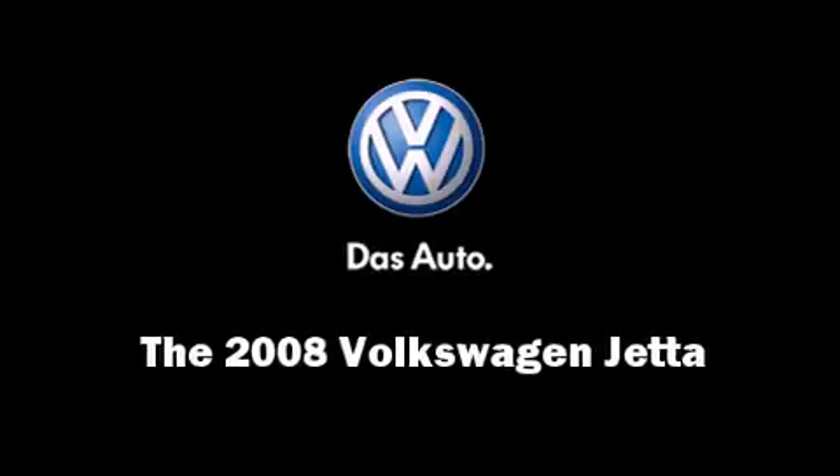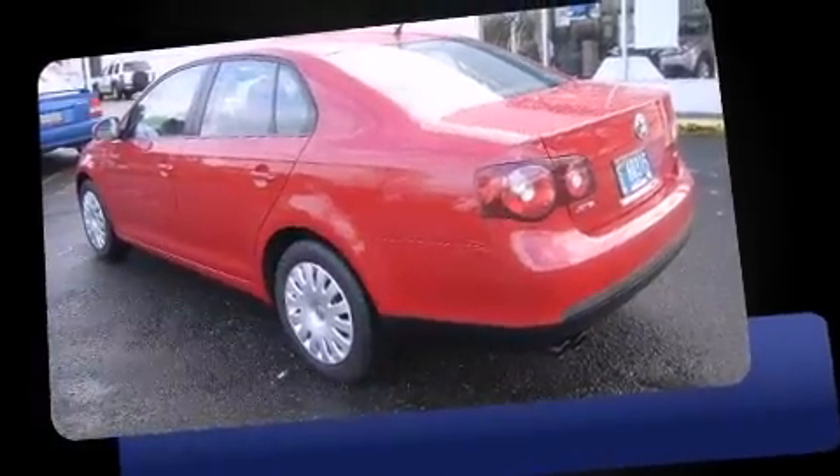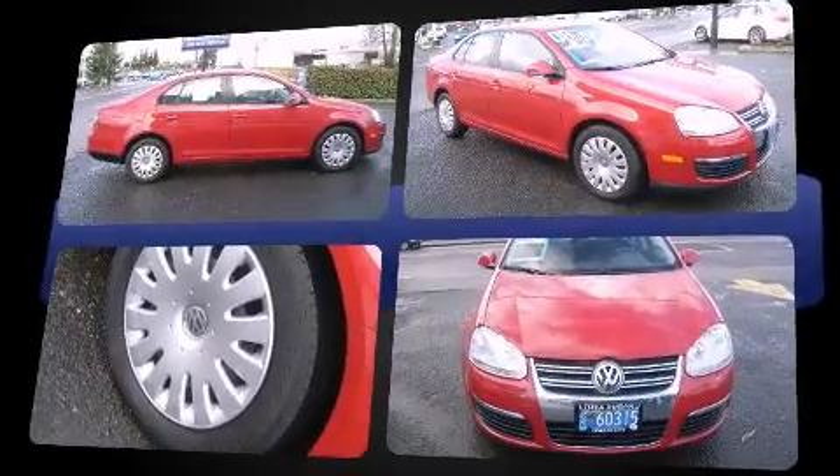Introducing the 2008 Volkswagen Jetta. With less than 30,000 miles on the odometer, this four-door sedan prioritizes comfort, safety, and convenience. Under the hood, you'll find a five-cylinder engine with more than 170 horsepower, providing a smooth and predictable driving experience.